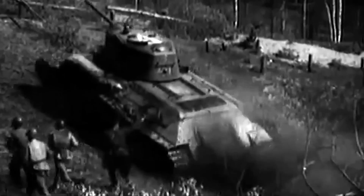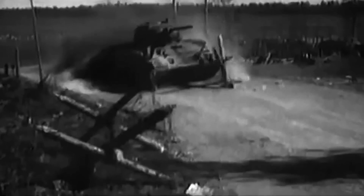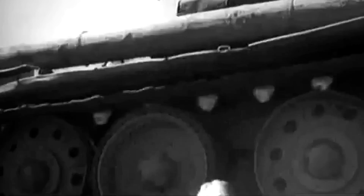The T-34 tank weighed about 26 tons and had a length of 6.68 meters, a width of 3 meters, and a height of almost 2.5 meters. It had a front armor that was 45 millimeters thick and was sloped at an angle of 60 degrees, which helped to deflect projectiles launched on a horizontal trajectory that simply bounced off the armor. The T-34 retained the coil spring Christie suspension of the BT tanks, which gave it an excellent low ground pressure that made it highly maneuverable on rough terrain, snow, and mud. Coupled with the V-12 diesel engine, the tank reached speeds of up to 53 kilometers per hour, making it faster than the Panzer IIIs that Germany would use at the outbreak of World War II.